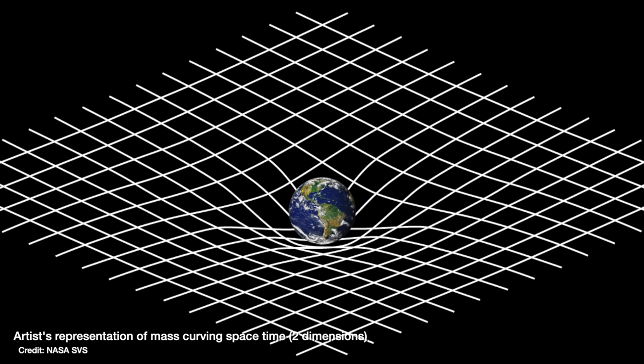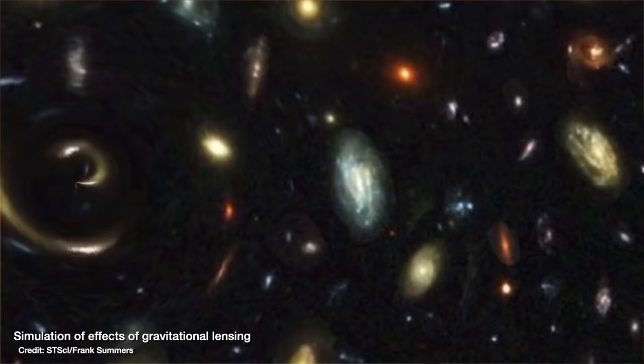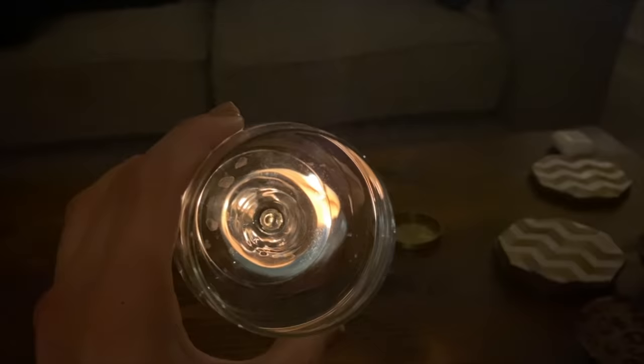All of this matter curves space — this is how Einstein described gravity in his theory of general relativity — which means that light from those background galaxies travels across that curved space and gets bent into these arcs. This is known as gravitational lensing, because that cluster of galaxies in the foreground acts like a lens to change the path of light, just like the bottom of a stem wine glass does when it passes in front of a candle in the background.